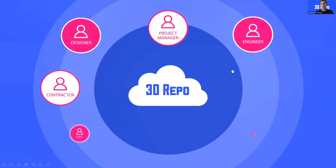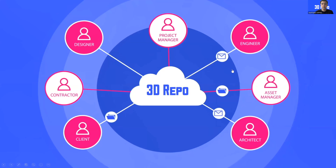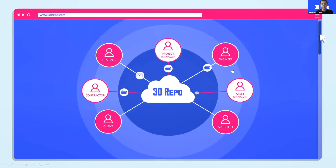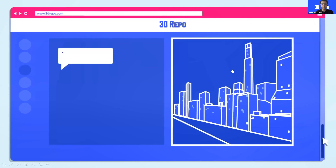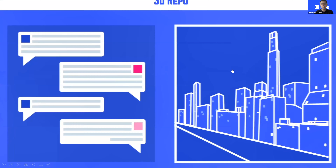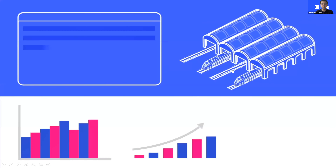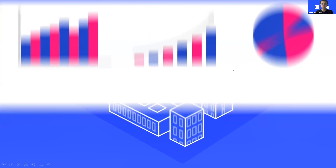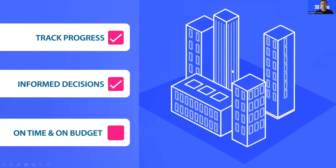What we do is provide a cloud platform where different stakeholders can publish their data and communicate with each other. Because it runs in the cloud, you can access it directly through a web browser — don't have to install anything. You can very easily communicate with your partners, identify problems, mark up issues, identify health and safety risks, and really manage the progress on your project in real time. Get statistics and try to get better value out of what you do for your clients. 3D Repo really helps you track progress, make informed decisions, and ultimately deliver projects on time and on budget.